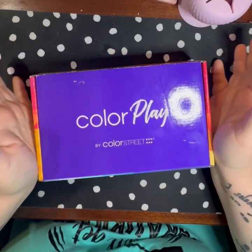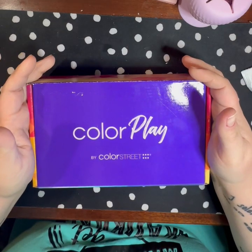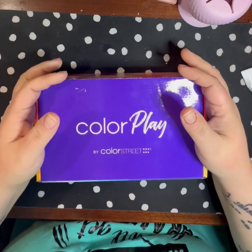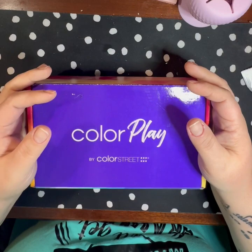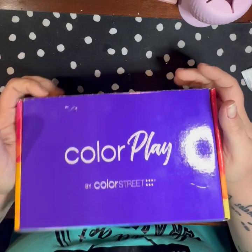Now the big show — the subscription box. If you don't want to know what's in it and haven't gotten yours yet, turn me off now because I'm about to open it. This is your last warning. I do already know what's in here because I watched another video.